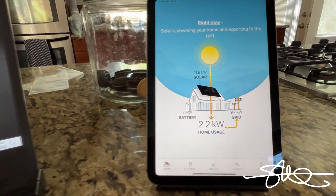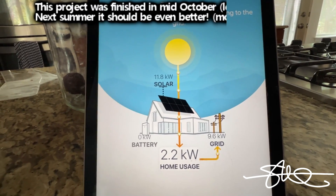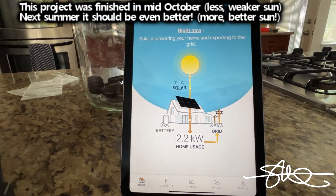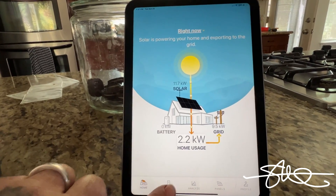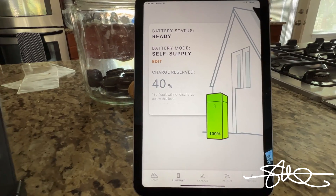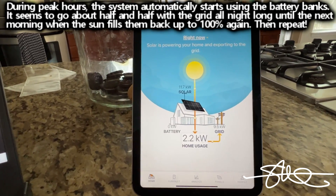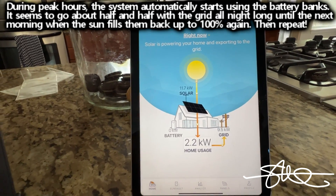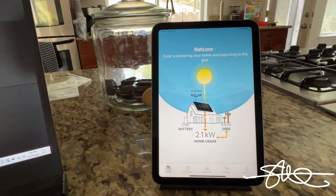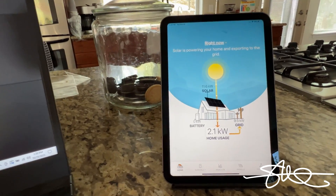We're pushing just about 12,000 watts. Using a couple thousand in the house — pool pump is on, couple of lights, refrigerators — and sending 9.5KW to the grid. My batteries have been full since about noon. Around 4 o'clock the sun's going to be really weak, solar power's going to drop, and those batteries are going to kick in hard to help with peak rates. Then the rest of the night the batteries and the grid go half and half, and we do it all again tomorrow.